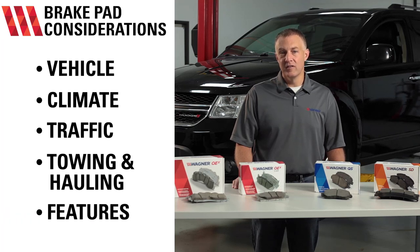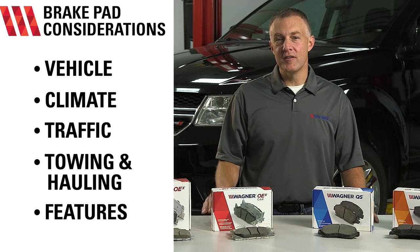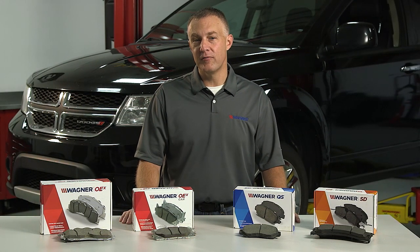Some features to consider: how important is having quiet brake pads, rust protection, clean wheels, latest technology, or simply restore that OE braking performance? After considering these factors, now you can use that information to pick the Wagner brake pad that's right for you.